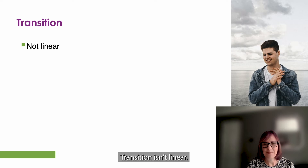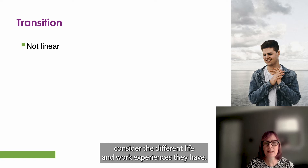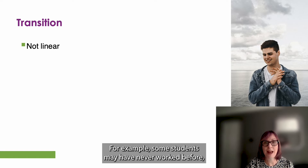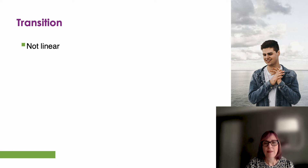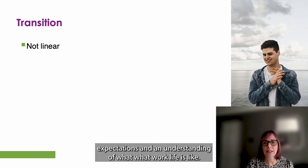Transition isn't linear. When supporting students through transition, we need to consider the different life and work experiences they have. For example, some students may have never worked before and others may have part-time jobs or worked as part of their university course. This means that students will have different knowledge, expectations and understanding of what work life is like.